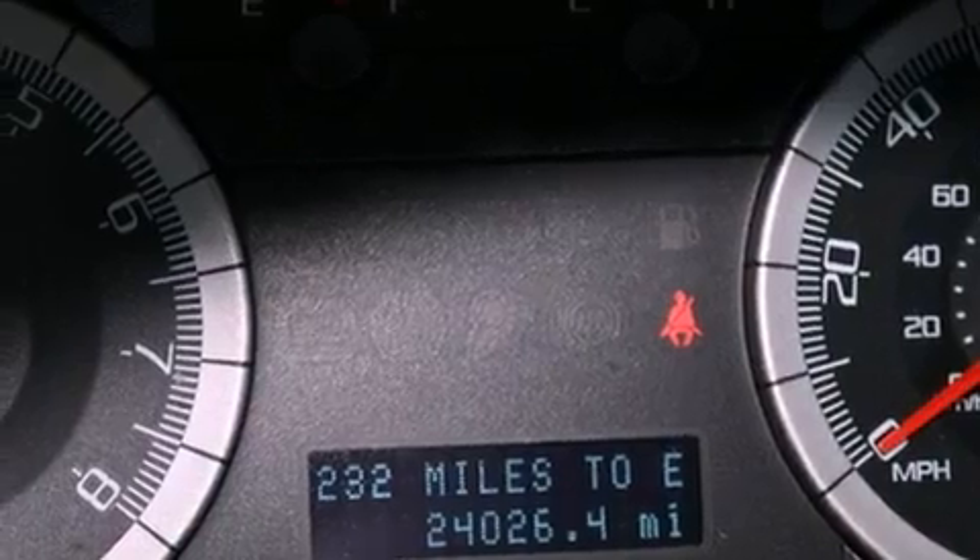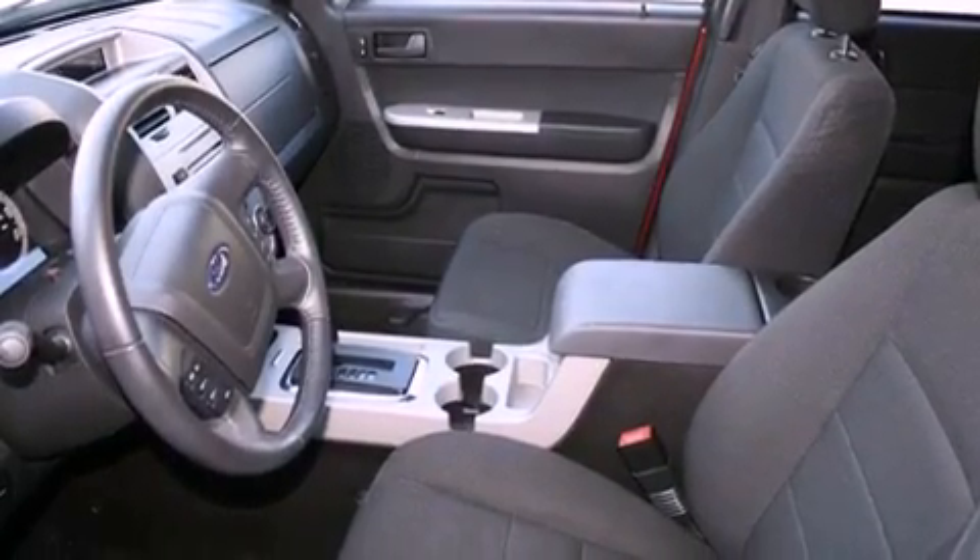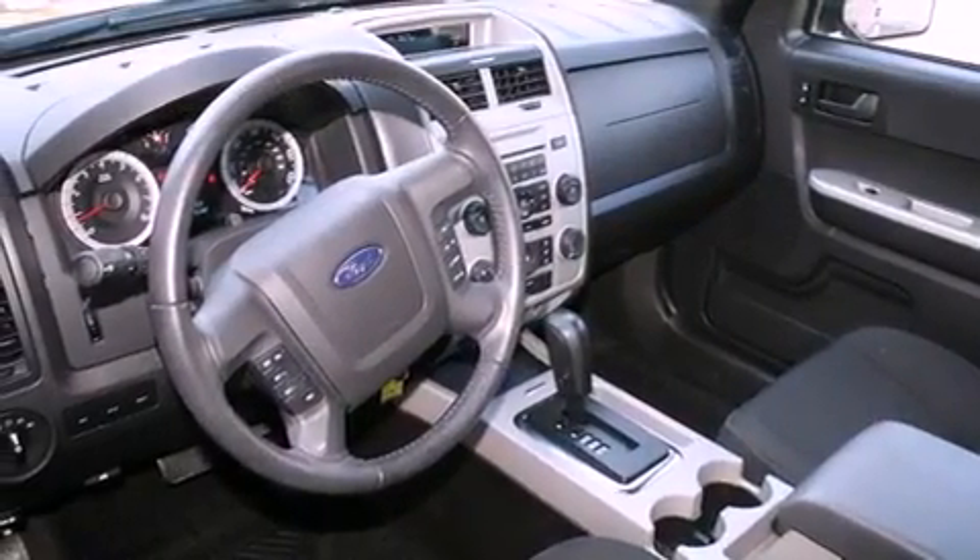Its top features include a power driver's seat, a split folding rear seat, cruise control, a CD player, a leather-wrapped steering wheel, and a passenger side vanity mirror.